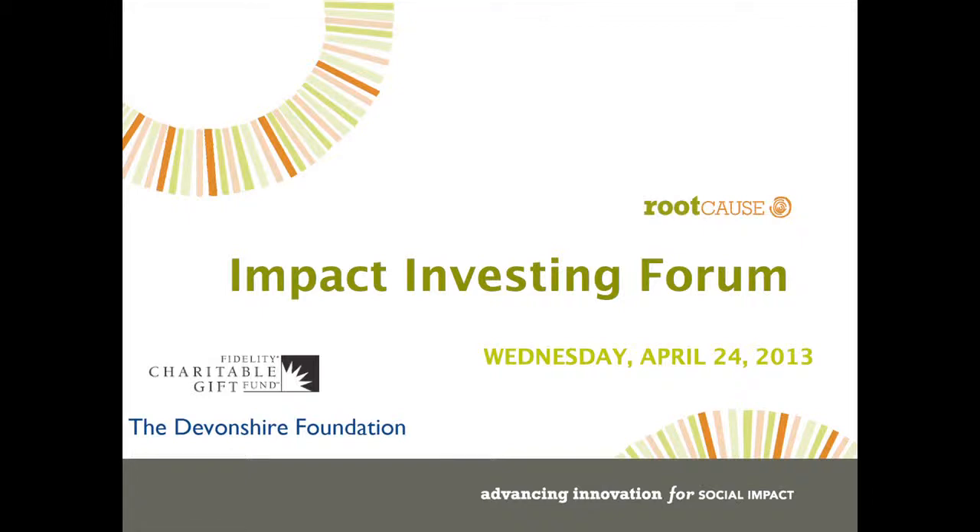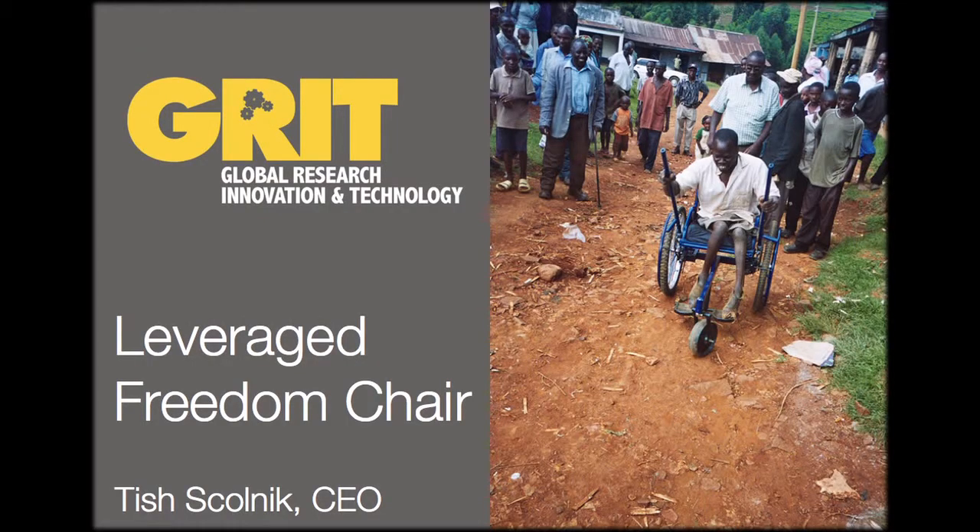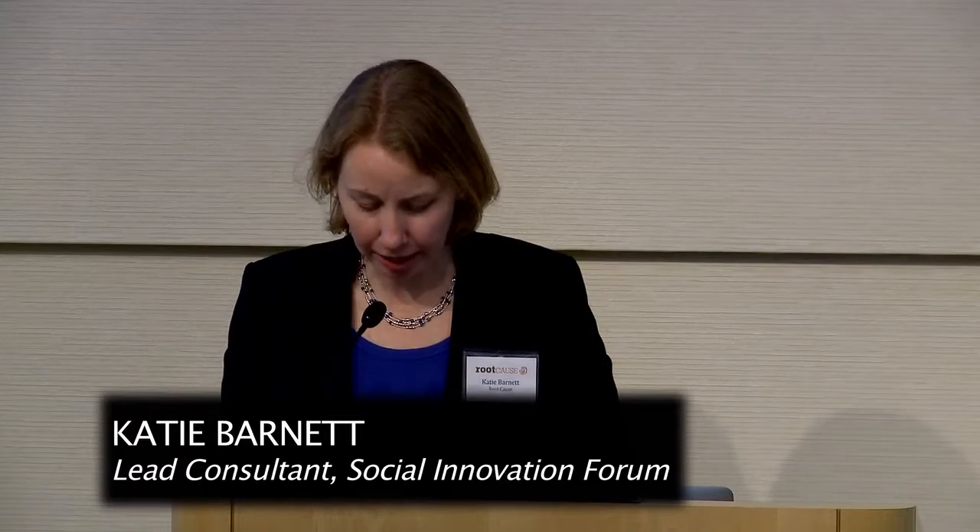We'll now move on to our third impact entrepreneur and company. The company is called Grit — Global Research Innovation and Technology. Grit's all-terrain wheelchair helps people with disabilities get off-road and on with their lives. The Grit team started working on the design for their primary product, the Leveraged Freedom Wheelchair, in late 2008 at the Mobility Lab at MIT. The company is led by Tish Skolnick and Mario Bellini, and Tish will be presenting this morning.